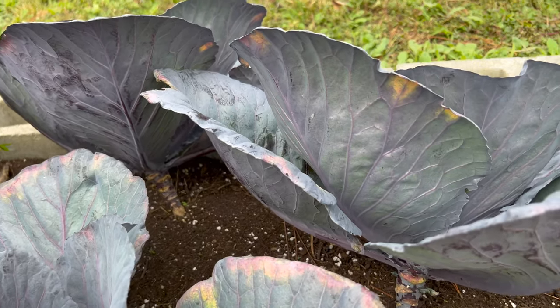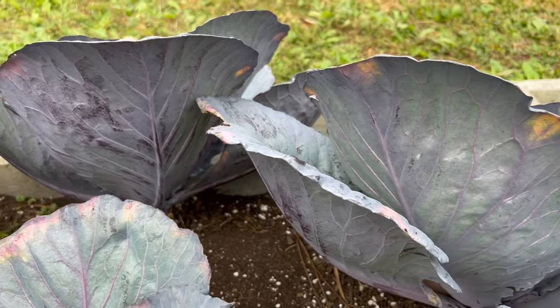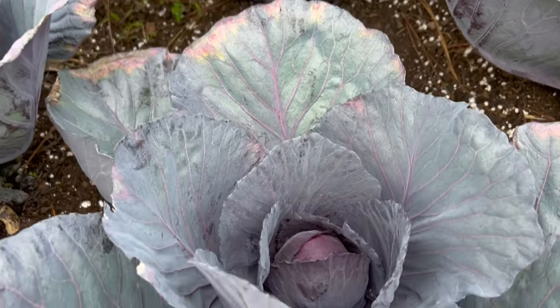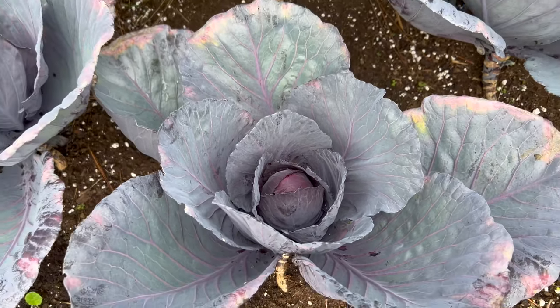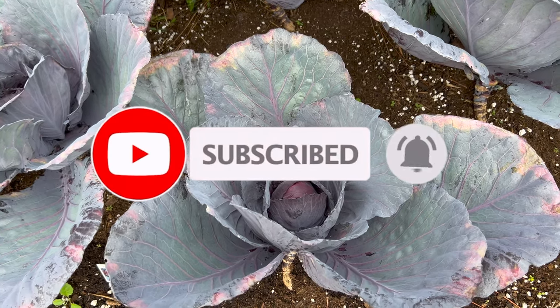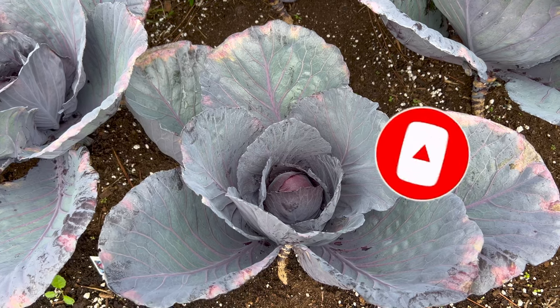Good companion plants for Cairo cabbage include chamomile, wormwood, chives, summer savory, coriander, tansy, yarrow, dill, mint, thyme, geranium, rue, sage, and oregano — all very beneficial companion plants to this cabbage.